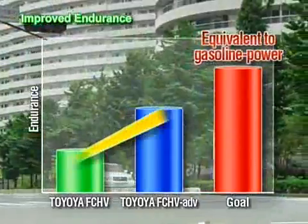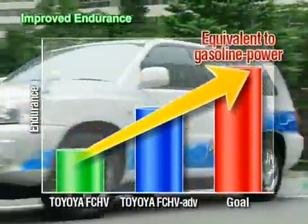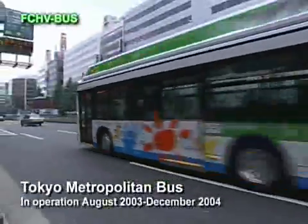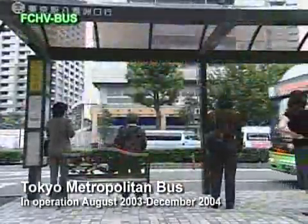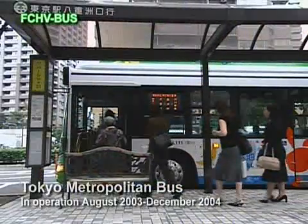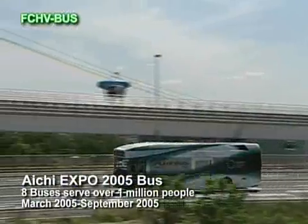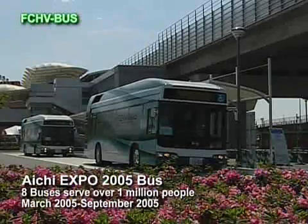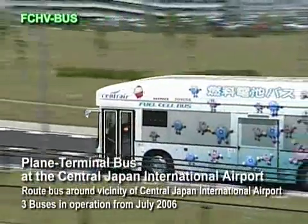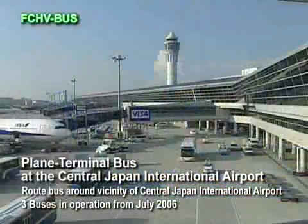Toyota has steadily been addressing and overcoming the many challenges its fuel cell products face for widespread use. In a joint endeavor with Hino Motors, Toyota has developed the FC-HV bus, and Japan saw its first fuel cell metropolitan buses begin operating in August 2003. At the Expo 2005 in Aichi Prefecture, eight FC-HV buses were used for on-site shuttle transportation between pavilions. Since 2006, three FC-HV buses have been operating routes at the Central Japan International Airport and its environs, transporting passengers between aircraft and the terminal.